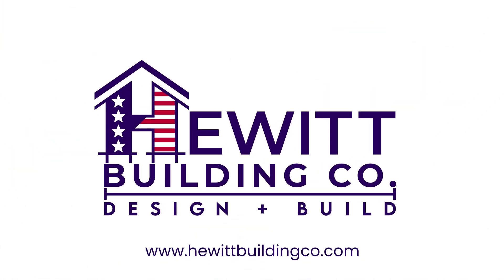Those are our top five questions for our design build. If you have more questions, you can go to our website. We'll see you next time.